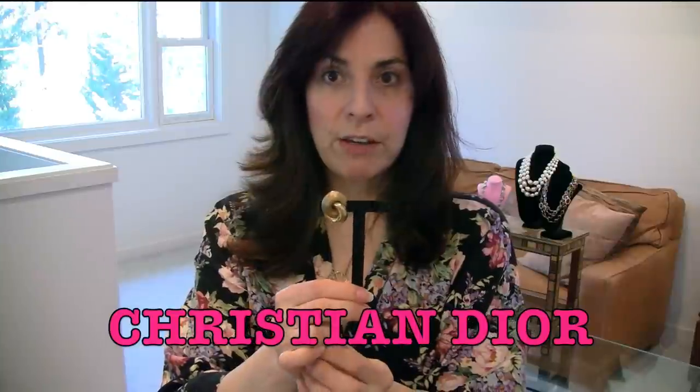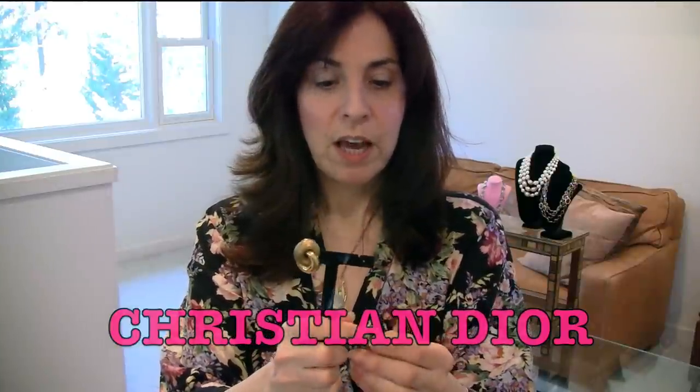We cannot forget Christian Dior — a very important designer from the 1980s. These are my favorite Christian Dior earrings. I have two pairs of these; if you'd like one, let me know. I am also getting the website finally together. Look at that — isn't that beautiful? Those are Christian Dior, and they're signed right there.